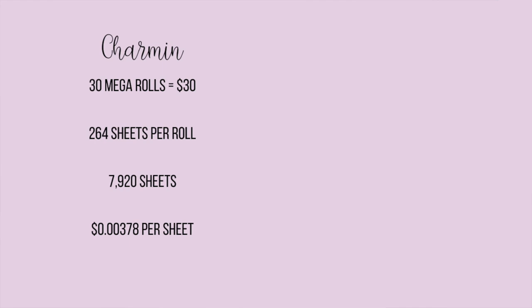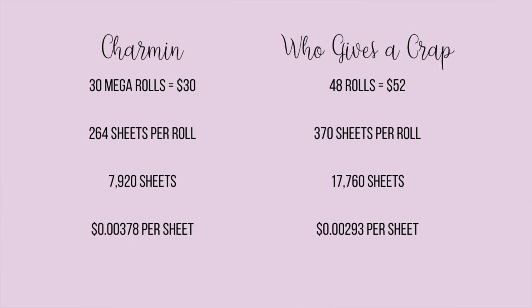They are doing tons of good for the environment and for the community. They donate 50% of profits to help build toilets and increase sanitation efforts around the world — so far donating over 10 million Australian dollars. Let's talk price: 30 mega rolls of Charmin costs $30, that's 264 sheets per roll, a total of 7,920 sheets, which comes out to 0.00378 cents per sheet.